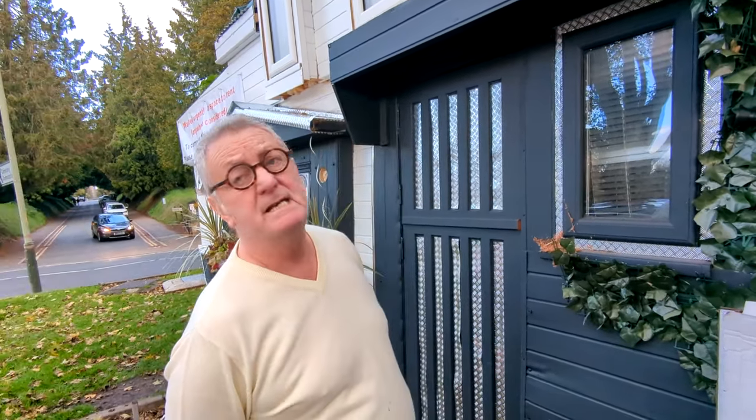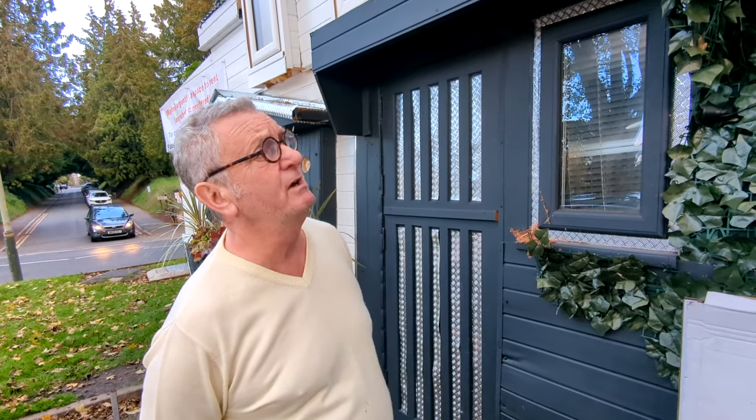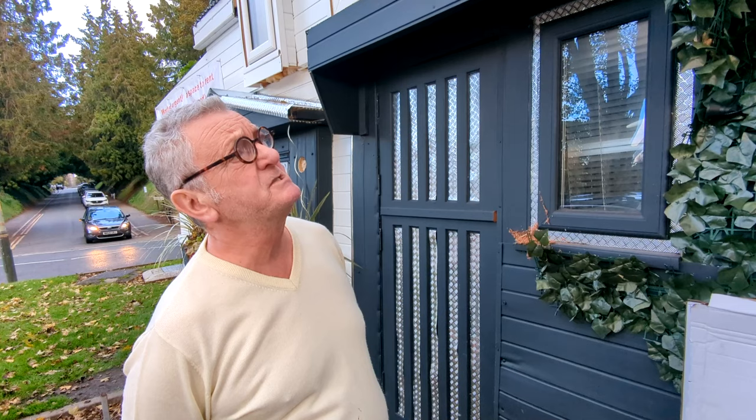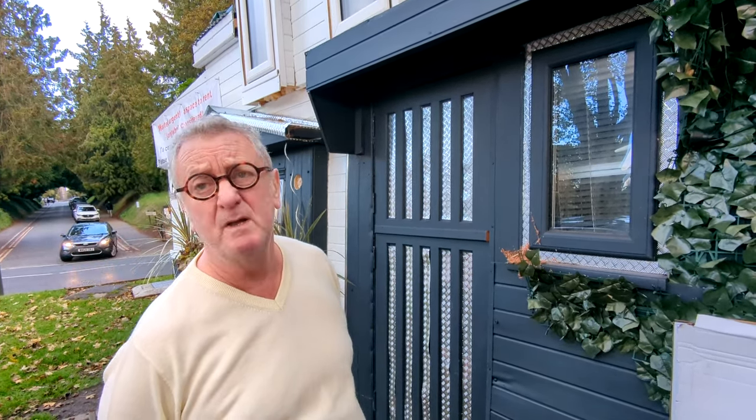So David, where did you come by the materials for this? I got most of it off Facebook Marketplace. And how long have you been working on it for? 18 months. I've only got a few more months to go on that, mostly internal, and there's a little bit I need to do on the roof, but other than that I'm hoping to have it done in the next four or five months.